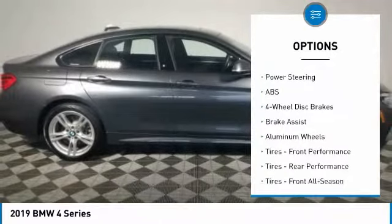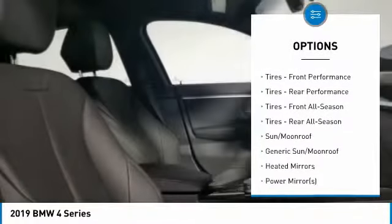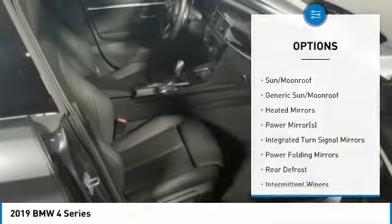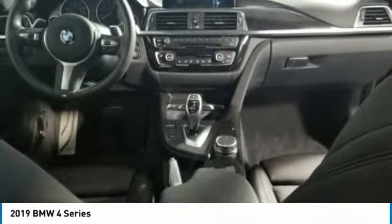Power liftgate, keyless entry, all-wheel drive, anti-lock braking system, power passenger seat, steering wheel audio controls, leather-wrapped steering wheel, Bluetooth, adjustable steering wheel, and power steering.